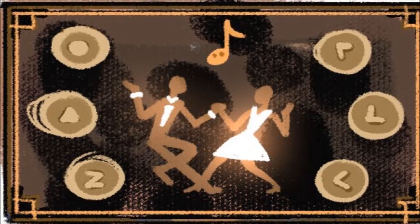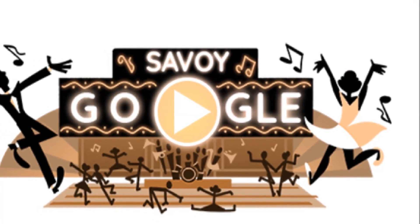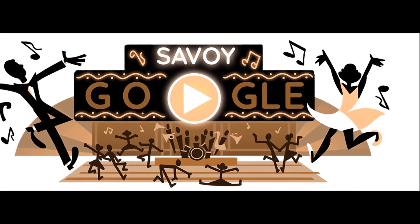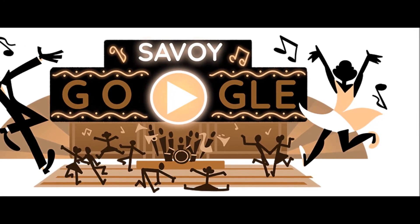You can test your rhythm against four different songs, with classics from the swing era as well as a rendition of Careless Whisper.